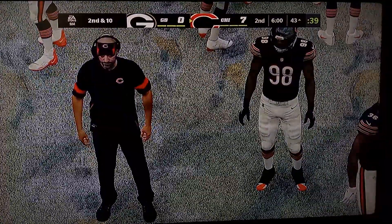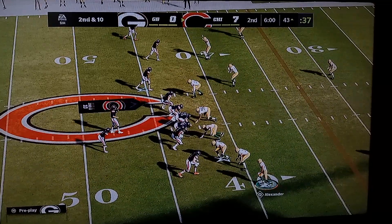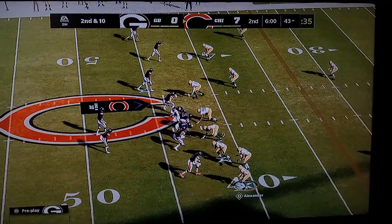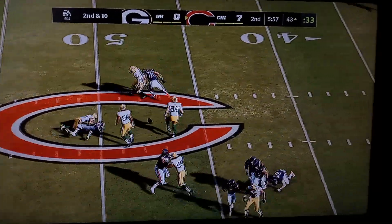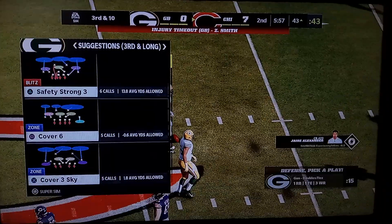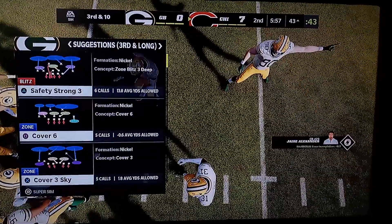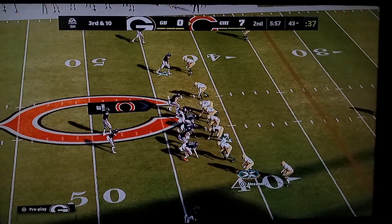They've given up a few first downs on this drive, but getting the incompletion there should give them something to build on and maybe turn the tide. On second and 10, Fields — and that'll be incomplete. He took a shot as he let that go. It's going to bring up a third down. Here comes the seventh play of this drive, and this is third and 10.